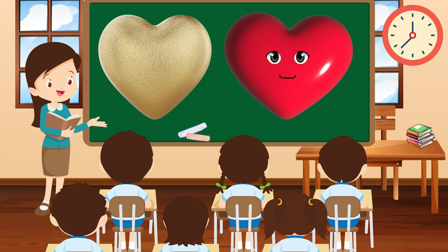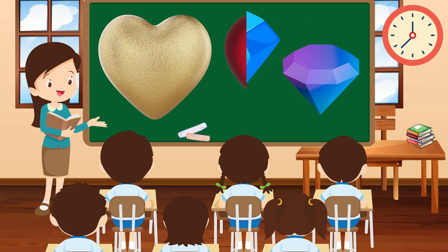Hello friends, I'm Heart, with curves that symbolize love and affection. I'm like a warm hug, spreading joy wherever I go.